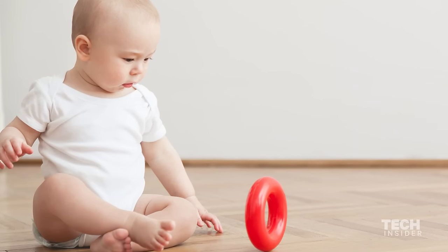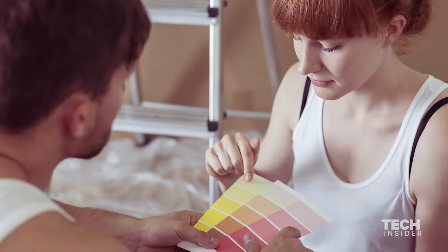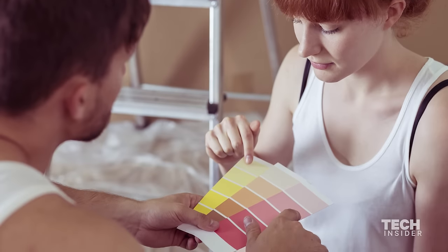Typically, this is something you are born with. There are some diseases where you'll lose the ability to perceive color, but in general, for the most common types of colorblindness, we're talking about something that you're born with.